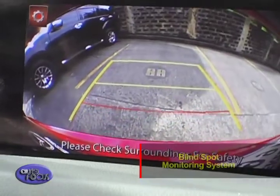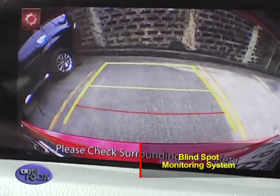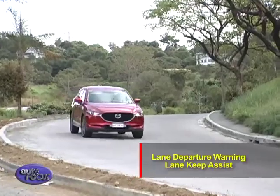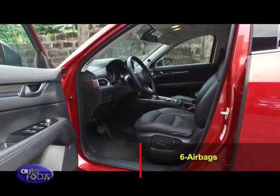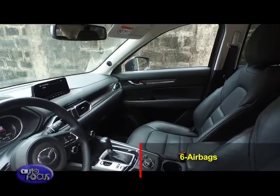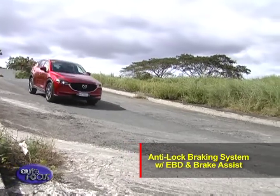Adding to the features is the blind spot monitoring system mounted in the rear bumper to detect vehicles approaching from behind and in the adjacent lane. The CX-5 also comes with lane departure warning and lane keep assist. For safety and security, the CX-5 comes with six airbags, an anti-lock braking system with electronic brake force distribution, and brake assist.